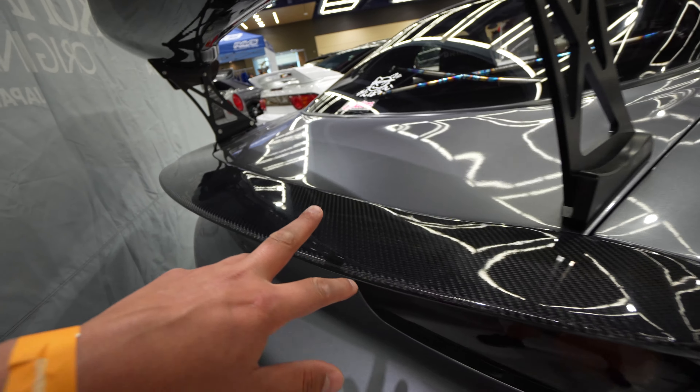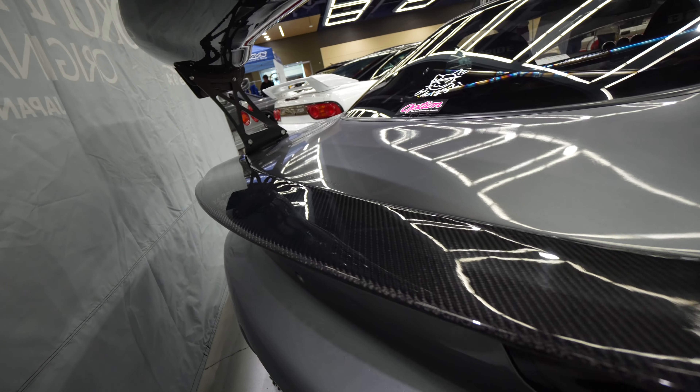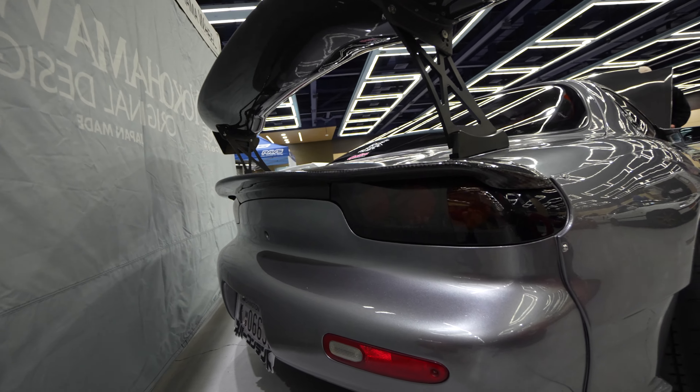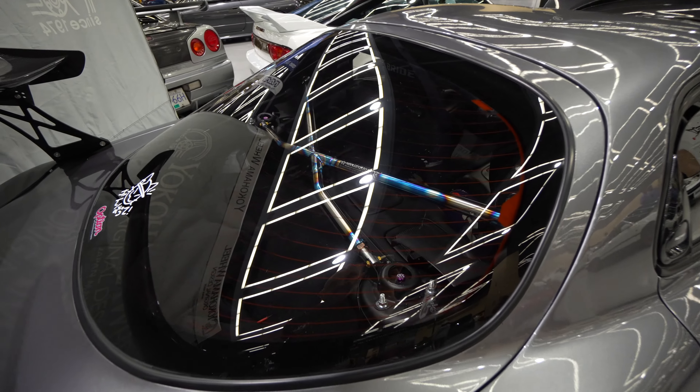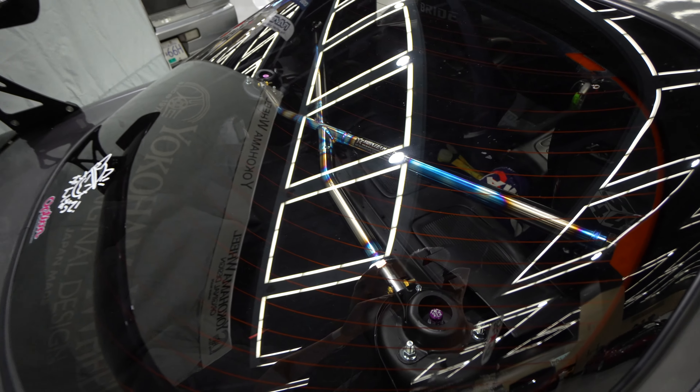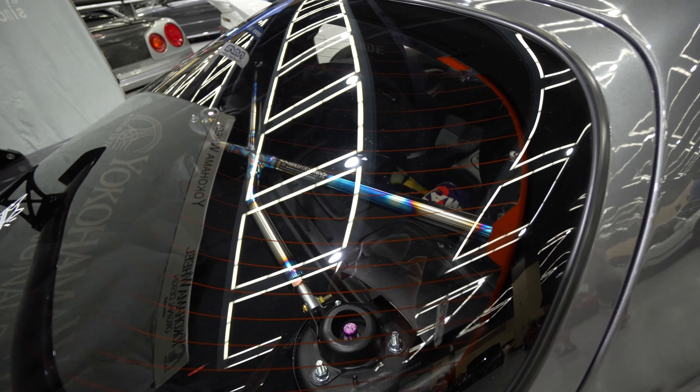I love this rear under-spoiler off the deck lid, as well as the GT wing — it looks very aggressive in person. Look at this titanium rear strut bar, this thing is sick looking. There's also a miracle crossbar.